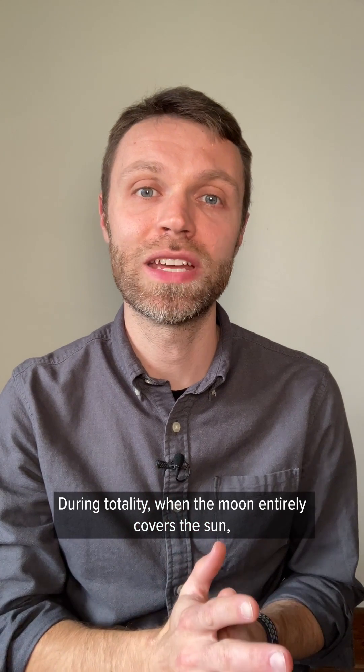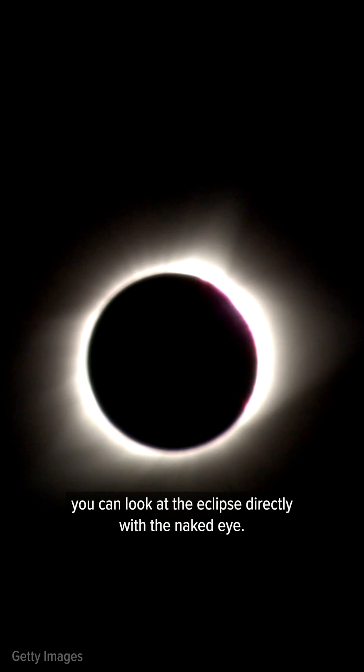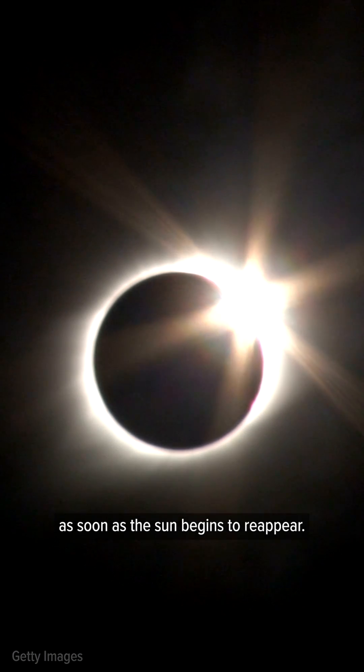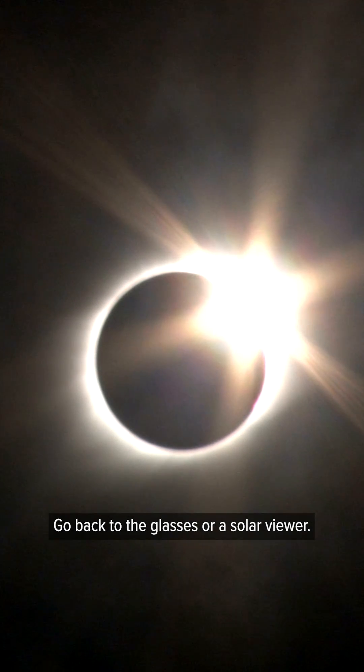During totality, when the moon entirely covers the sun, you can look at the eclipse directly with the naked eye. As soon as the sun begins to reappear, go back to the glasses or a solar filter.